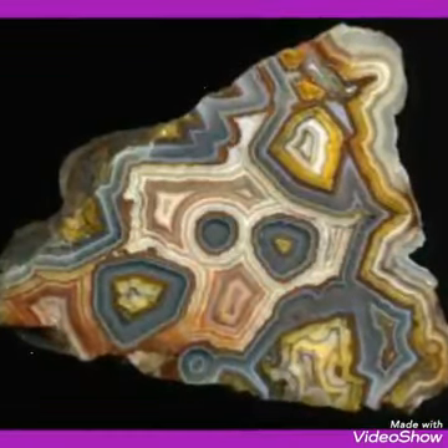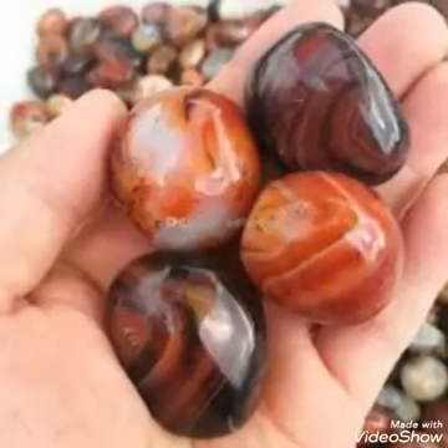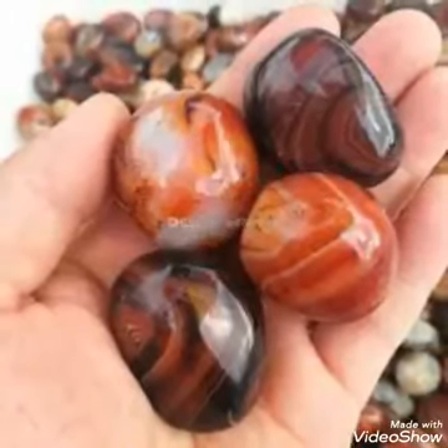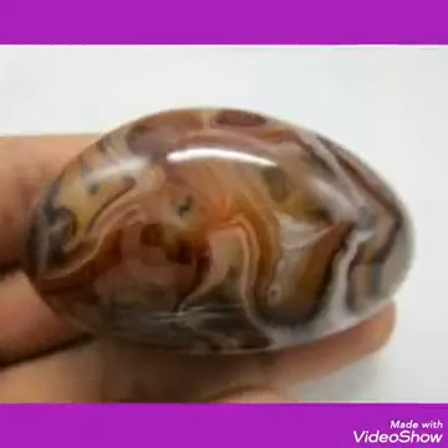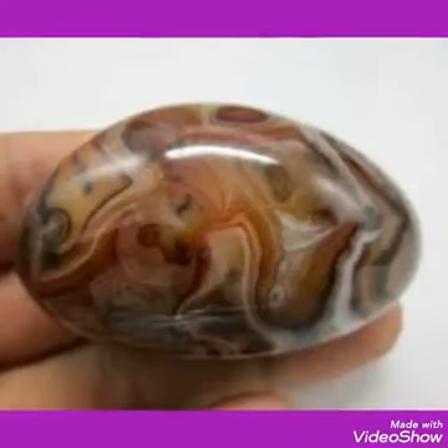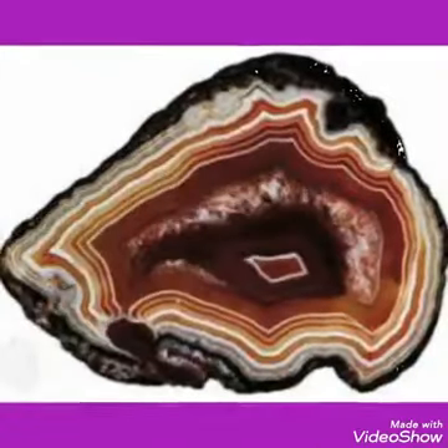Some good kinds of agates are already produced in very little quantity, and some stones coming in the market are also dyed stones. But here I will explain you about the hardness of the stone.